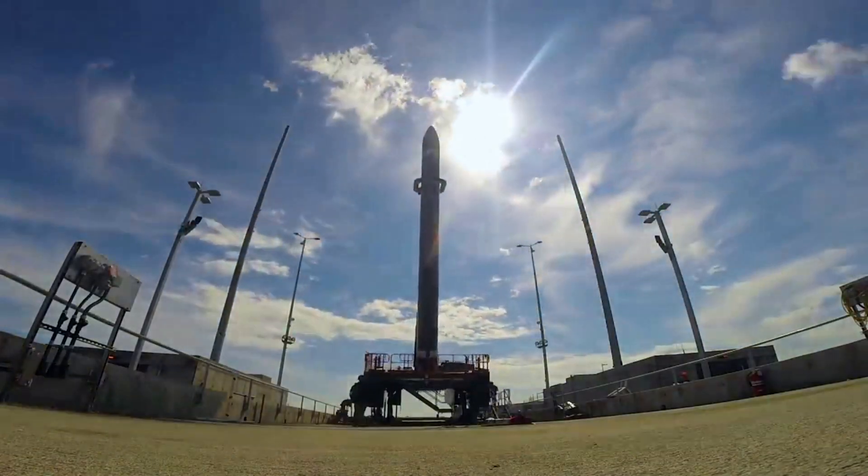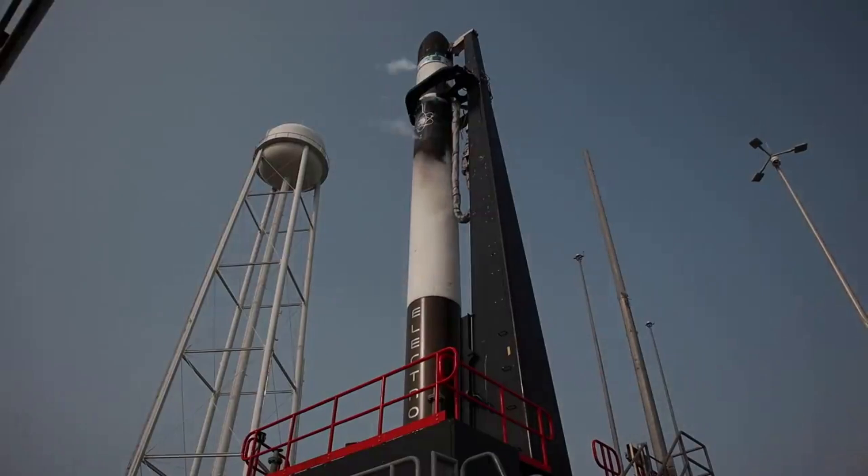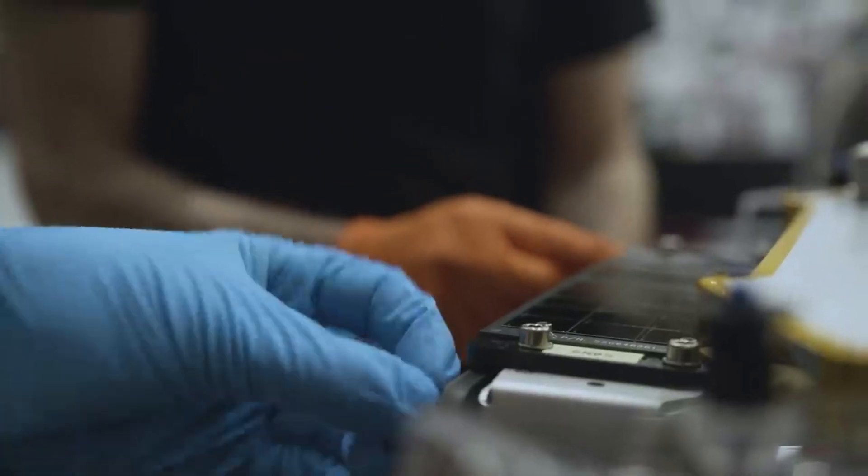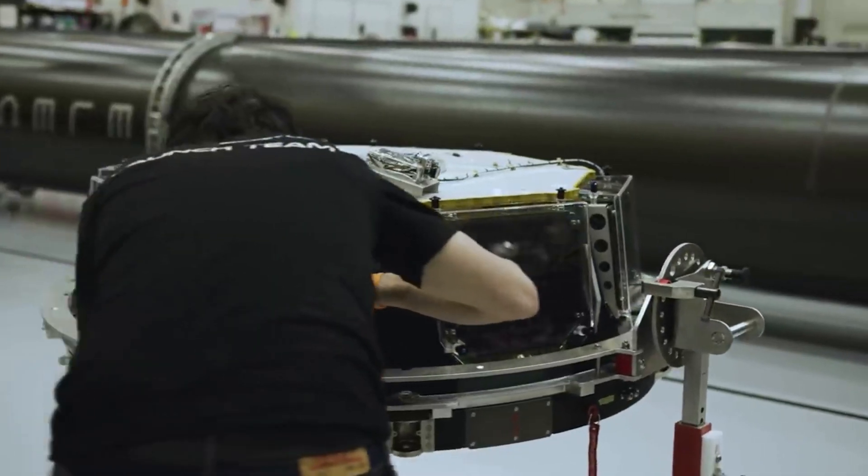Electron has quite an impressive history since its first launch in 2017. Since then, Rocket Lab has continued to develop and improve the rocket, along with continuing to launch it more frequently as time has gone on. We can first take a look at Electron's first stage.